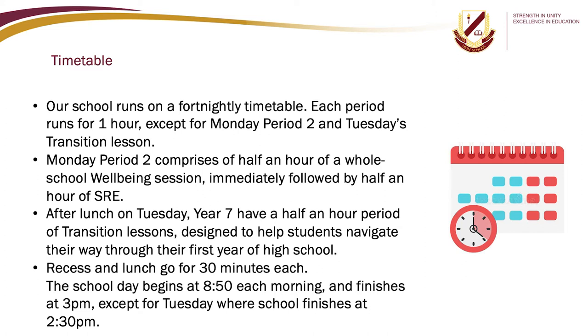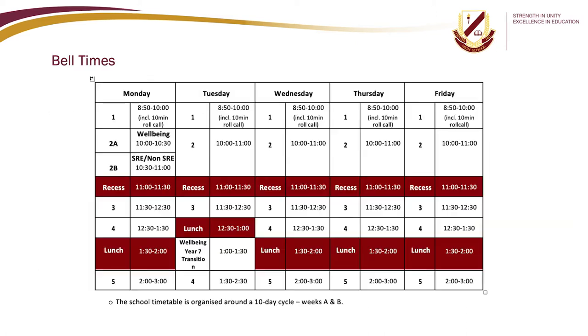Recess and lunch go for 30 minutes each. The school day begins at 8.50 each morning and finishes at 3pm, except for Tuesday where school finishes at 2.30. Here are our school bell times.